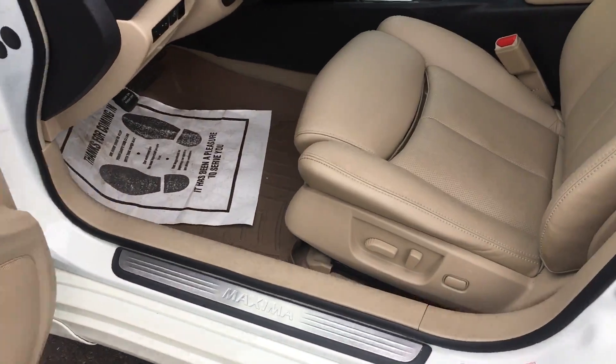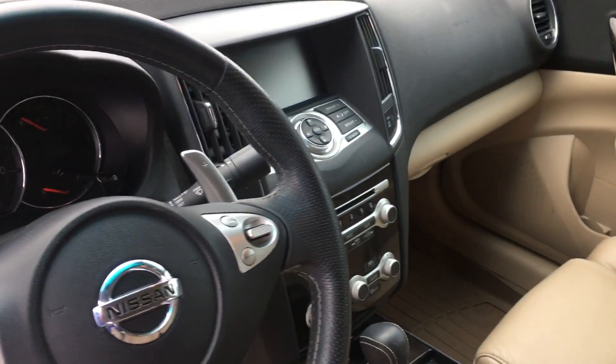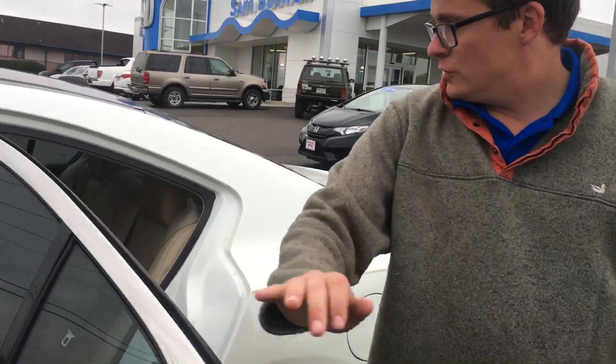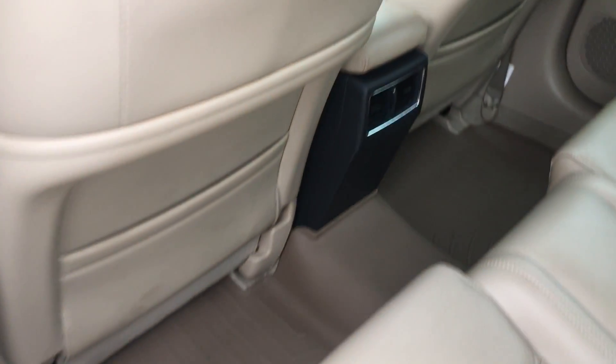Taking a look inside, it does also have heated seats as well as a panoramic roof. In the second row, you get ample space as well as air vents for your rear passengers.